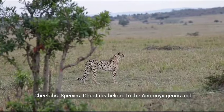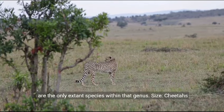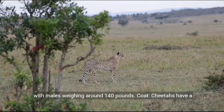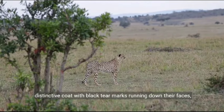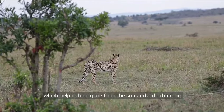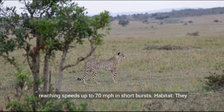Cheetahs. Species. Cheetahs belong to the Acinonyx genus and are the only extant species within that genus. Size. Cheetahs are smaller and more slender than both tigers and leopards, with males weighing around 140 pounds. Coat. Cheetahs have a distinctive coat with black tear marks running down their faces, which help reduce glare from the sun and aid in hunting. Speed. Cheetahs are the fastest land animals, capable of reaching speeds up to 70 miles per hour in short bursts.